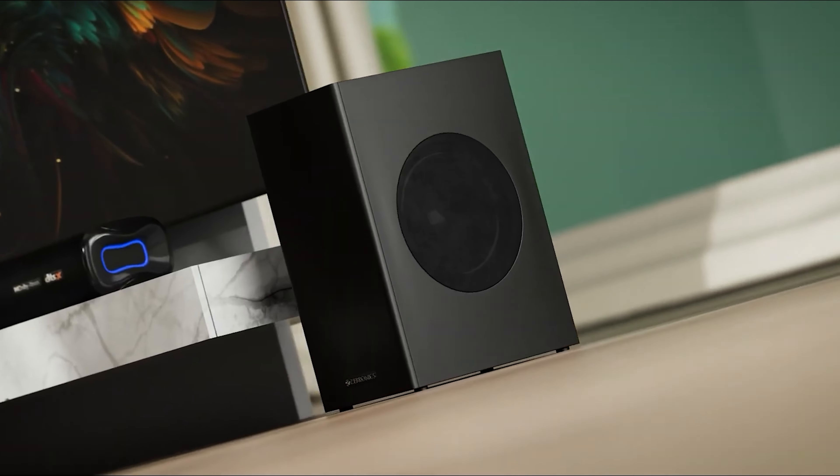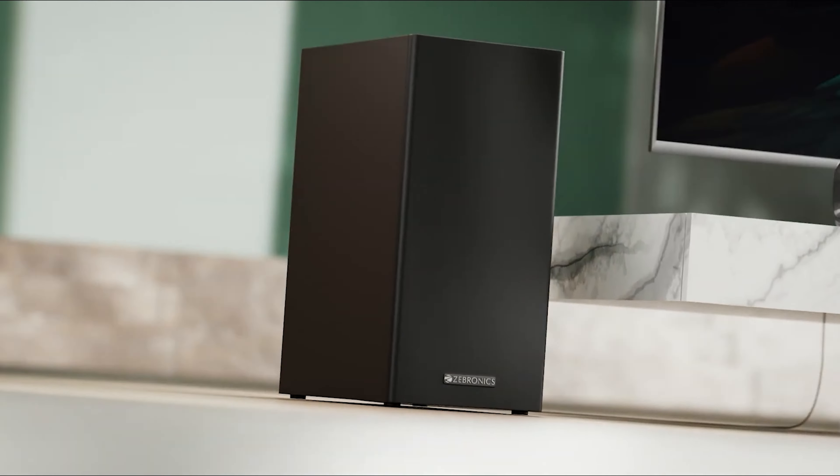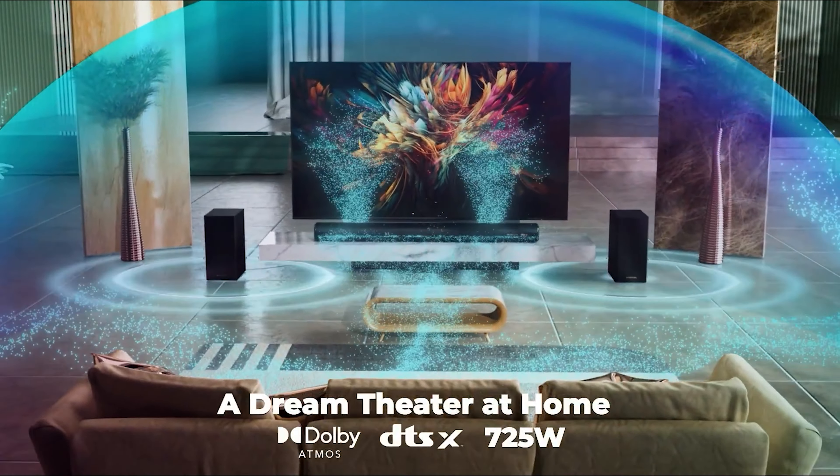For connectivity, it supports Dolby Atmos and DTS:X. You get multiple connectivity options including Bluetooth 5.3, AUX, and USB. It's crazy how well-equipped this soundbar is.